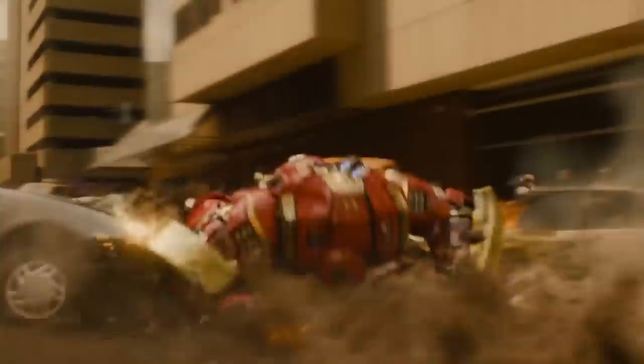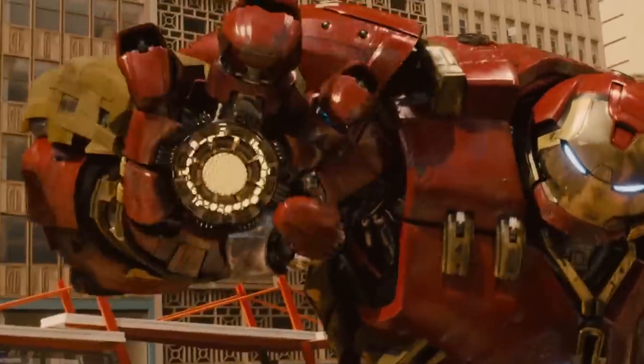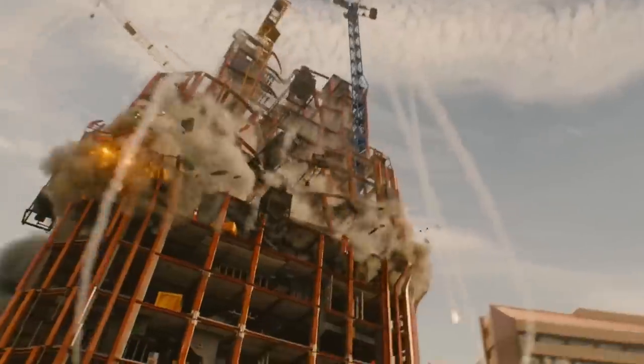It was an epic battle — Iron Man just wanted Hulk to calm down and have a little nap. Hulk doesn't exactly like to be reasoned with when he's in a fit of rage, so it didn't go well. Thanks to the giant-sized suit, Iron Man was able to knock Hulk unconscious, proving that size really does matter.